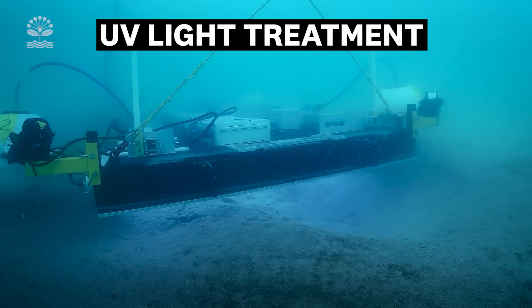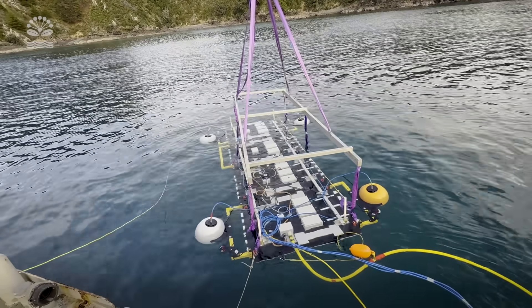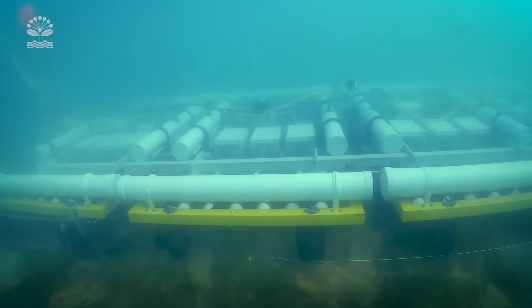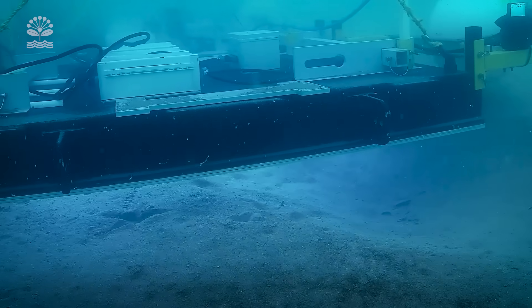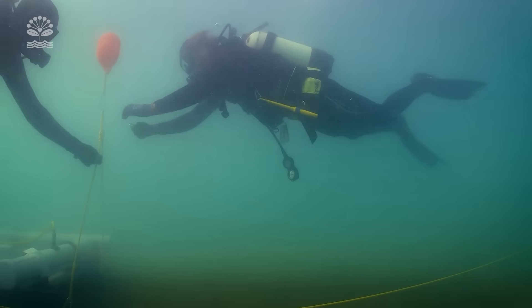There are hundreds of hectares of Caulerpa out there and so we need tools that can be scaled. Our current light frame is about four and a half metres long and two metres wide, and we've got a robotic system that we can drive along the sea floor like a submarine really, that parks on the Caulerpa and just lights it up for our treatment time, and then we just move on and do the next one.